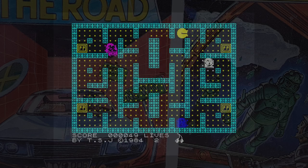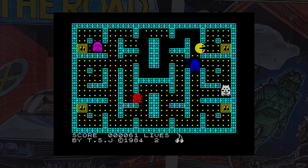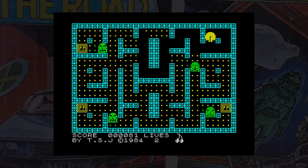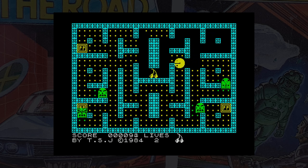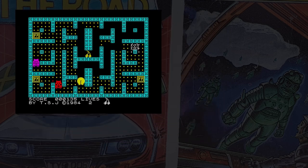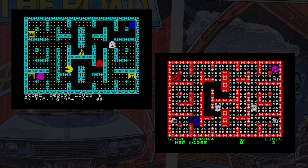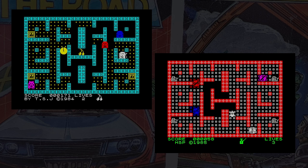Take a look at this game — pay attention to the maze layout and sound. This is a game called Mac-Man, and this was a type-in from Your Spectrum in 1985. Look familiar? It's the same game with different graphics. Yes, the game released by Tynesoft was a copy of a type-in from two years earlier.